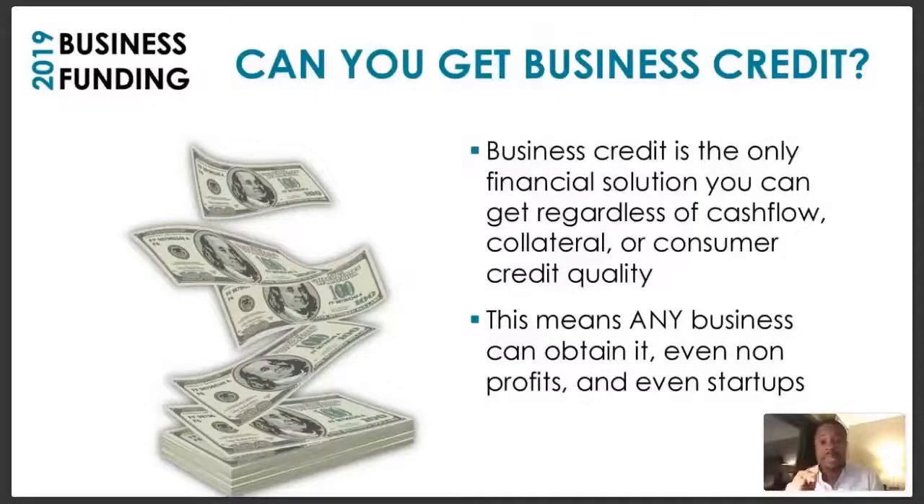You can actually obtain business funding — even nonprofits. Someone messaged me earlier today wondering if this webinar would benefit their non-profit organization. Absolutely — if your non-profit needs money, you definitely want to position yourself to build your business credit profile. Even startups: if you just got your LLC and received your EIN paperwork, you can start establishing a business credit profile right away — even before you finalize your business name.